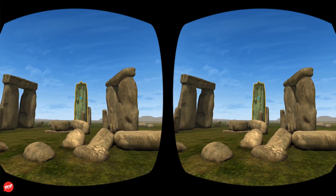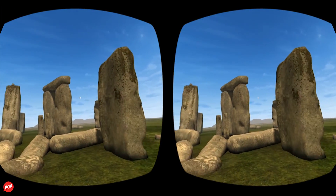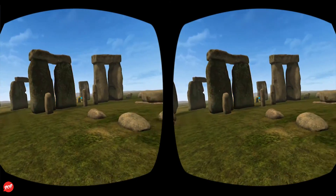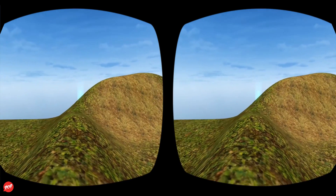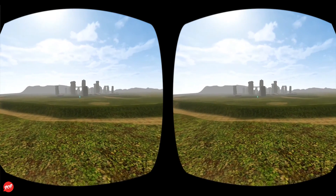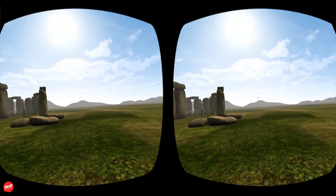This sarsen stone is part of one of the five trilithons of Stonehenge. A trilithon is a structure consisting of two large vertical stones supporting a third stone set horizontally across the top. Stonehenge's sarsen stones can be as high as 13.7 meters — 45 feet — and weigh up to 50 tons each. Thirty enormous sarsen stones like this one were brought to the site and organized in a circle to create this monument. Each standing stone is around 13 feet high and weighs around 25 tons.